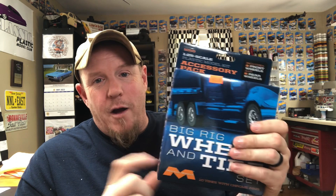So I got a Mobius big rig wheel set — an entire set. These are just really cool. I've got a couple of big rigs that I want to do soon, so I wanted a set of these, and it's cool that I got them.